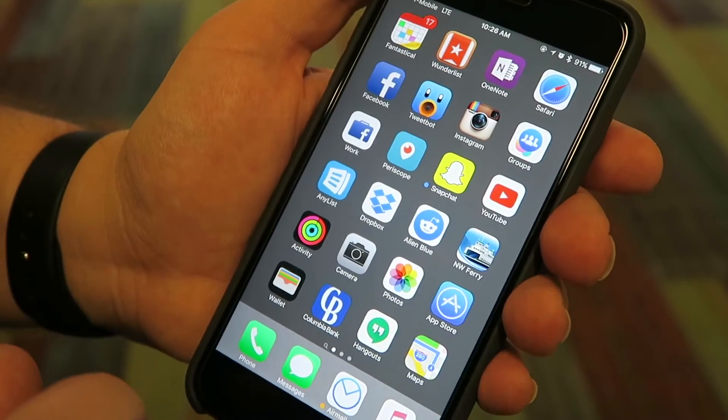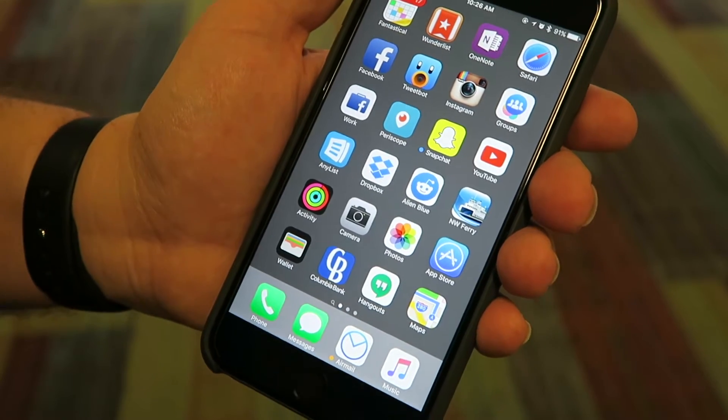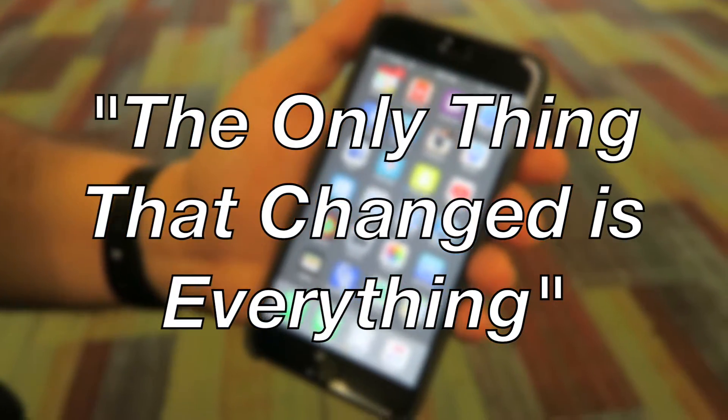I'm using an iPhone 6s Plus space gray 64 gig configuration. What's changed in the iPhone 6s model? Apple's right when they say the only thing that's changed is everything.